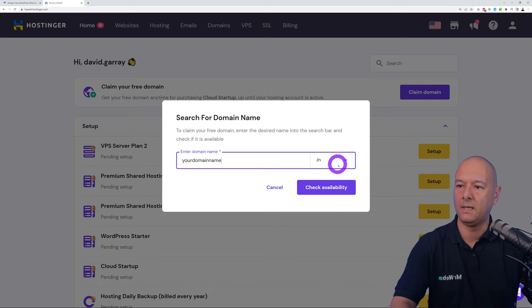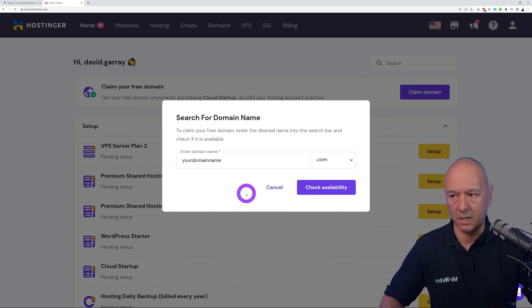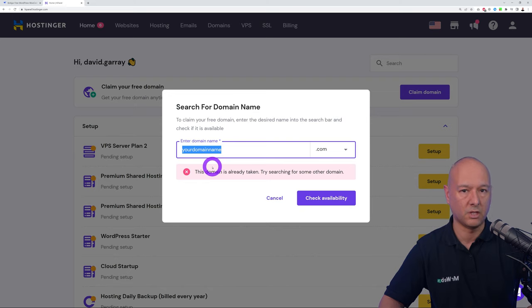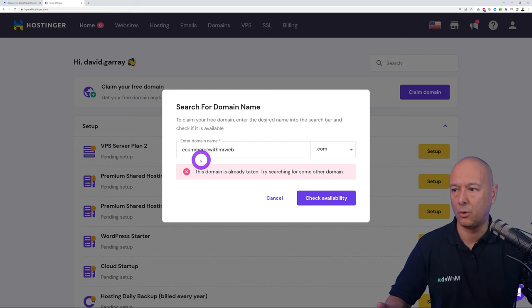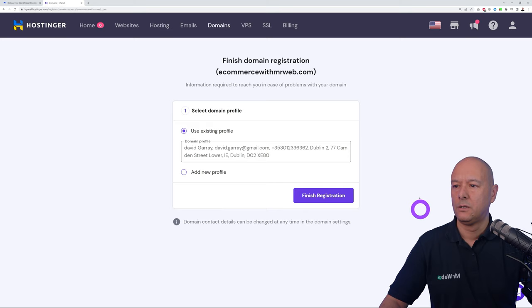Once logged in, the very first step is to claim your free domain. Type the domain name you'd like to register and select the extension — .in for India, .me for personal, .com for commercial, .xyz, .help, and more. Select .com for instance and check availability. Since .com is popular it may already be taken, so look for a variation. For example, for an e-commerce website we can look for ecommerce-with-mrwebb.com. That one is available, so click Claim Domain.